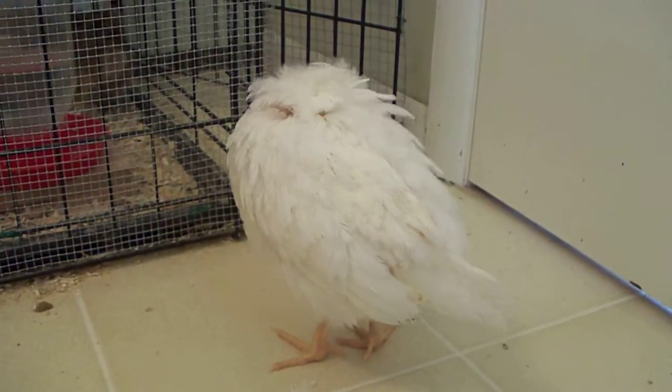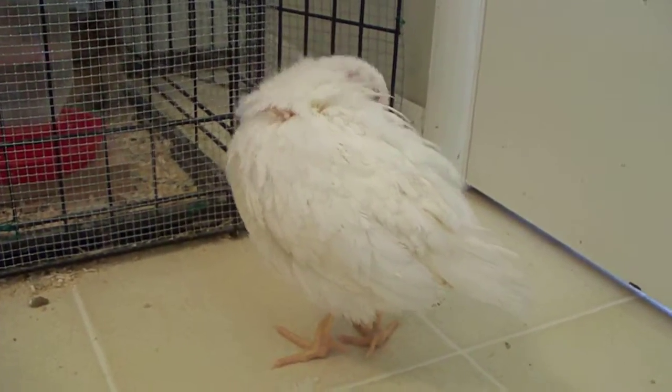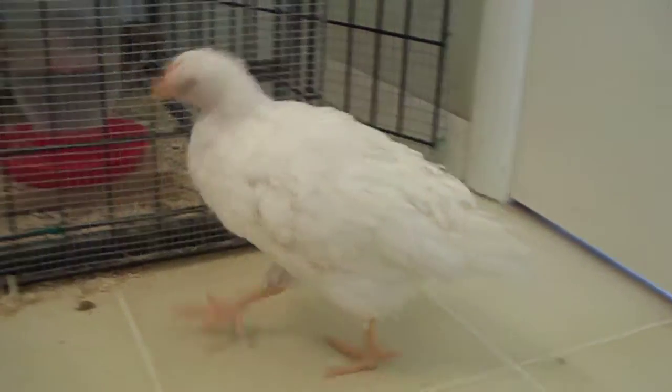Joey is just standing here preening right now. She does have a lot of her feathers.